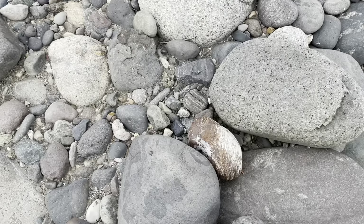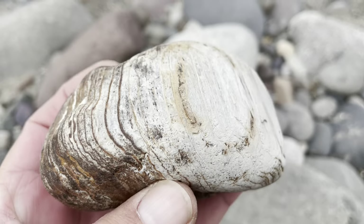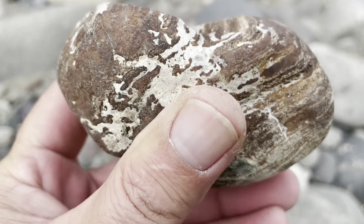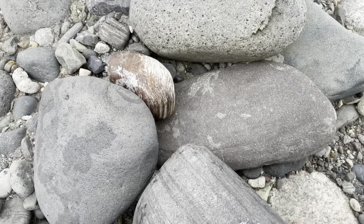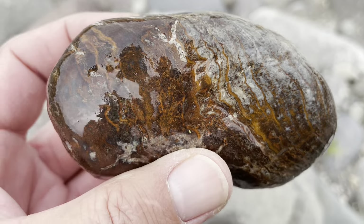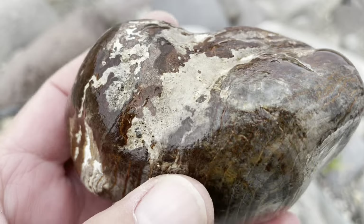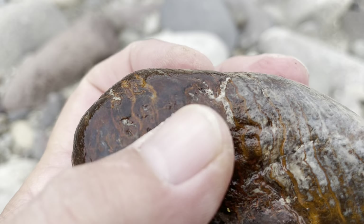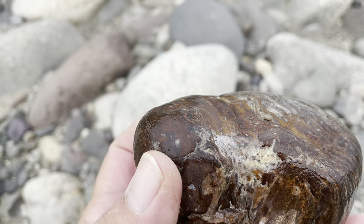Look at this — I think this is a piece of petrified wood. Yeah, sure looks like it. That is really cool. Let me get it wet. Oh yeah, that is a beauty. That is a really nice piece. I like that. Nice and agatized. Cool, that's a good find. Alright, continue on.